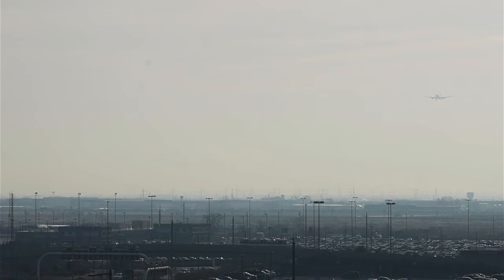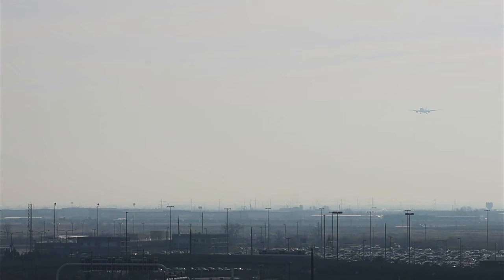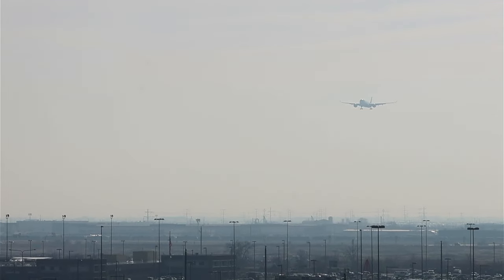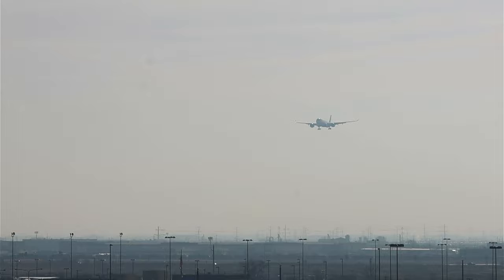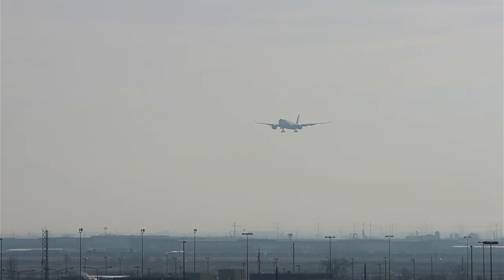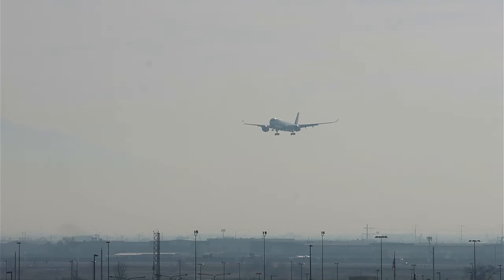You can make it out in the upper right-hand corner of your screen right there — welcome Delta 387 heavy to Salt Lake City! Delta 1584, Salt Lake Tower, on an eight-mile final runway 34 right. Delta 1584, clear to land runway 34 right.